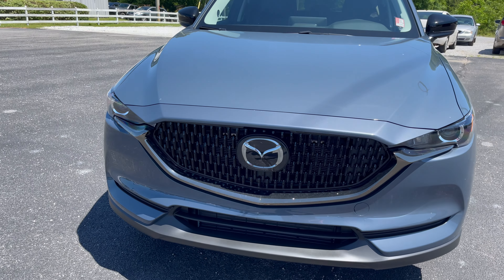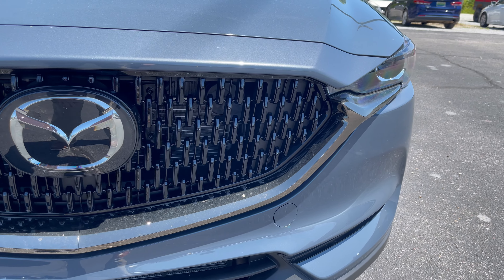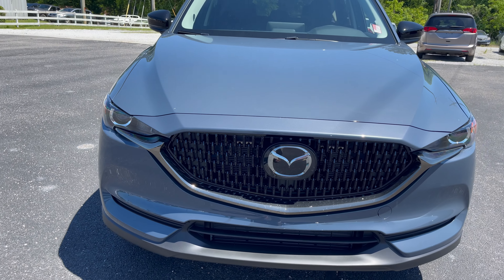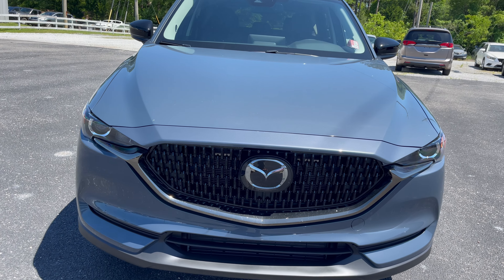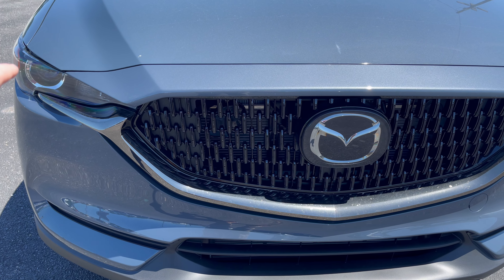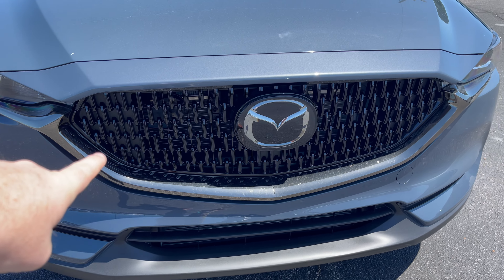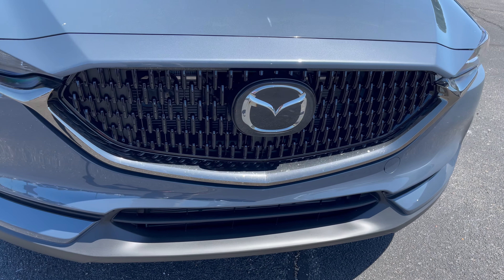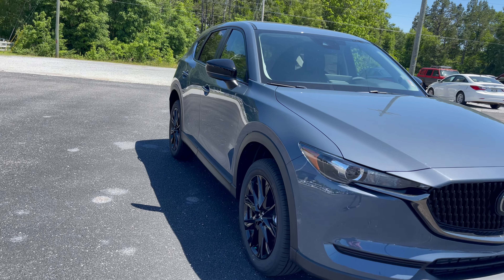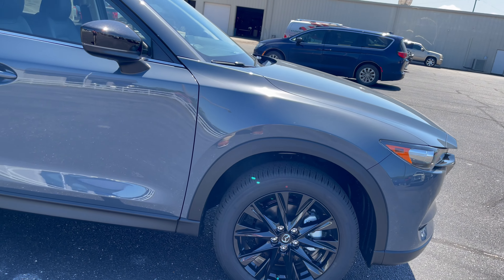Up front, the beautiful carbon grille is one of my favorites — I just love it. Of course you've got all your i-ActiveSense standard on this vehicle, so the big logo with the radar behind it for your pedestrian detection and your cruise control with stop and go. What I love about the Carbon is this black chrome wing right here, the signature wing.